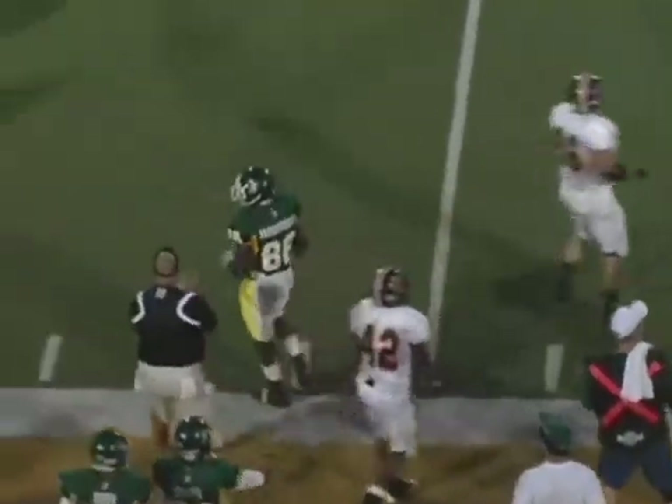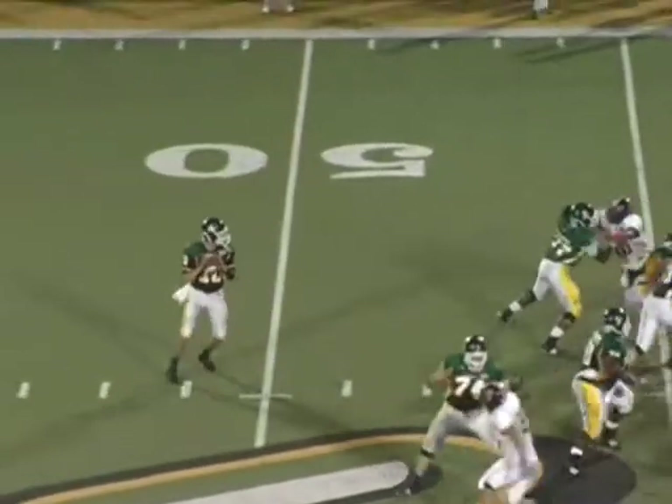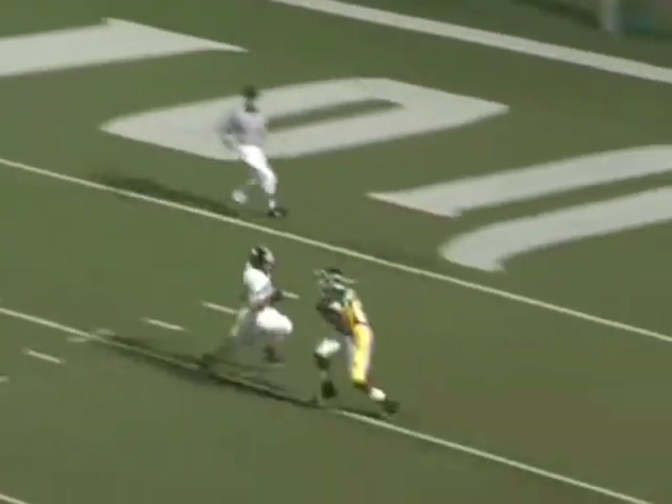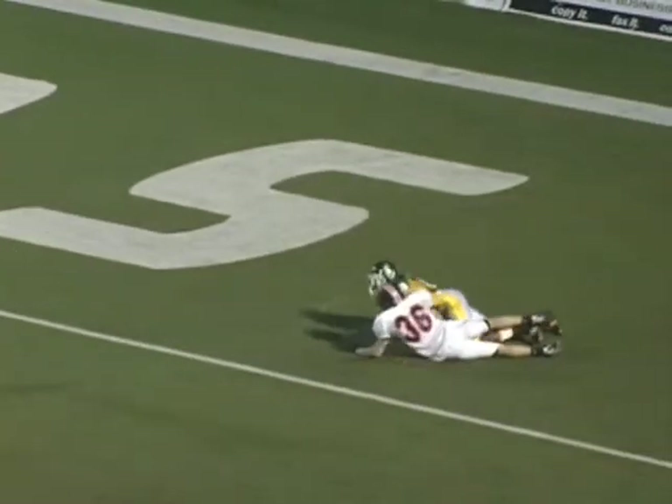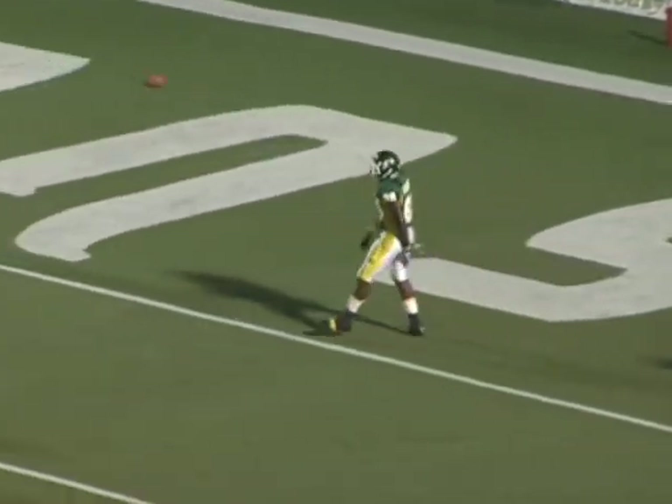Swing pass to Simi. Simi ran physical after the catch. Brian looking downfield again, looks off the free safety and comes back to Simi down the seam. I think Simi had three catches and two of them were touchdowns.